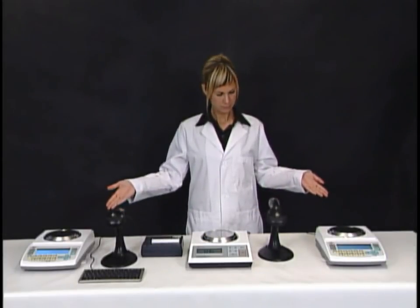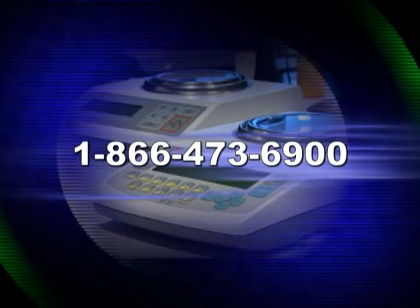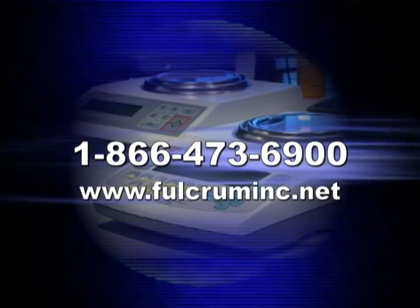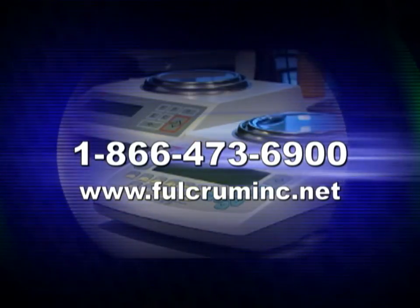Thank you for your time. And remember: quality, accuracy, and reliability — that's what Torbal stands for. To purchase our product, please call 1-866-473-6900. For more information, including detailed specifications, please visit www.fulcruminc.net.